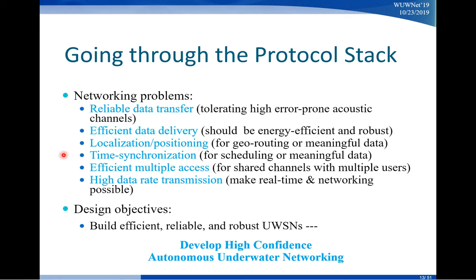Next is time synchronization. Because you cannot synchronize your time with a satellite, how to do that efficiently in the water is another issue. Moving down the list: efficient multiple access — how to share the channel with multiple users — is one of the fundamental networking problems. And then how to achieve high data rate transmission — is video streaming even actually possible? We're still working on that.